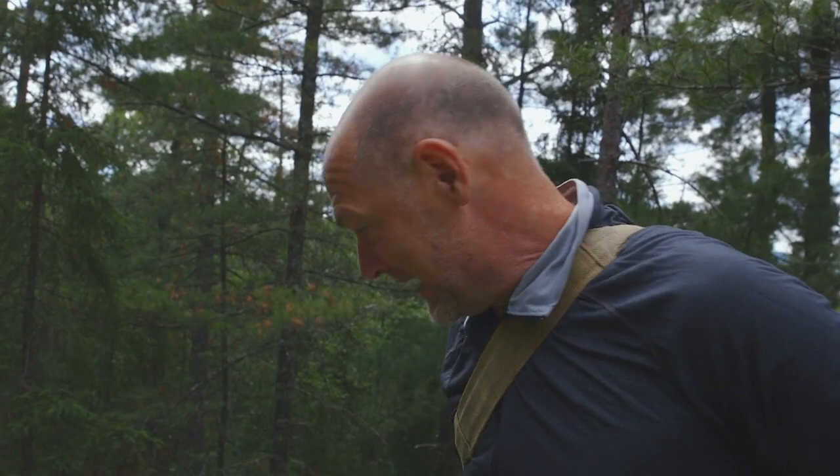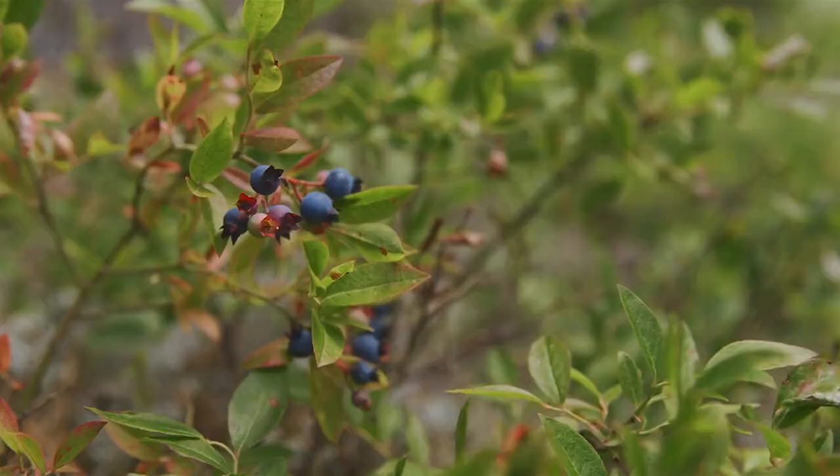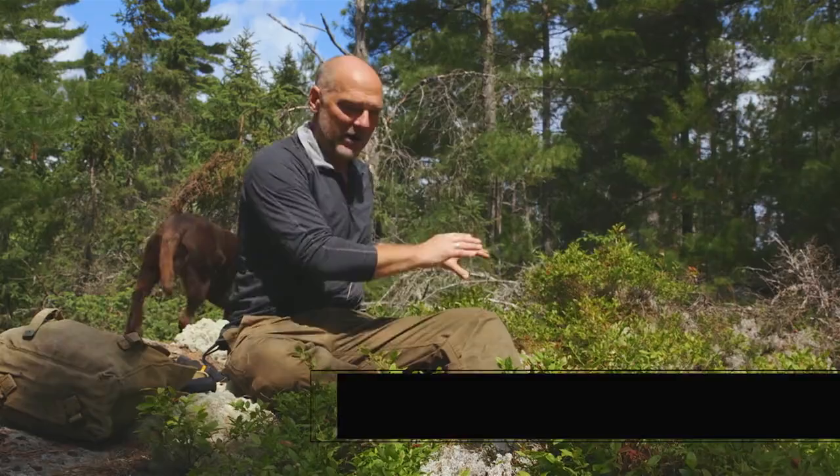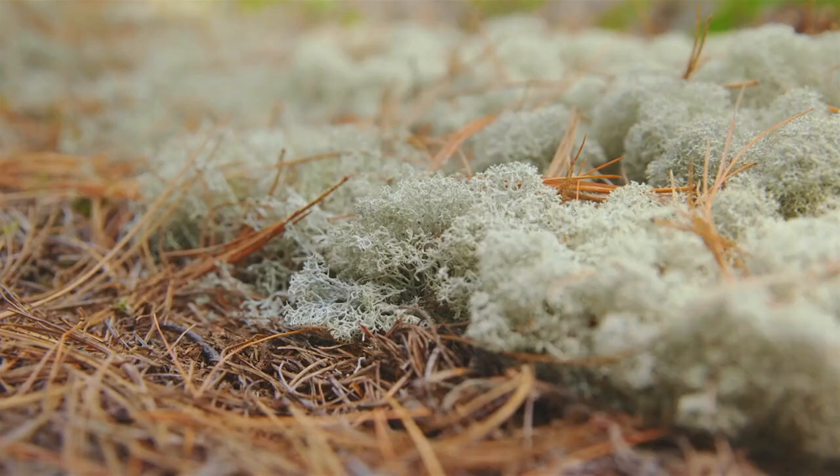I'm a little early in season, but not too early — we have blueberries. This is what I wanted to climb the rock to gather: the blueberries, because I knew this patch was up here, but also this reindeer moss.